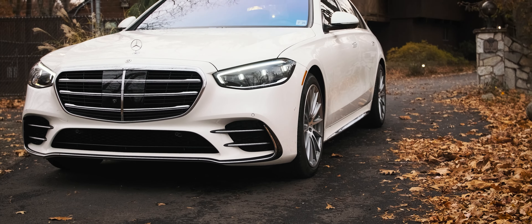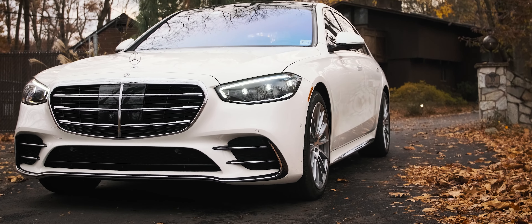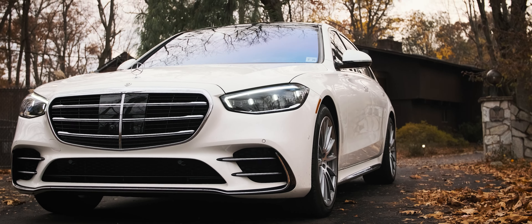This is the new Mercedes-Benz S-Class, an iconic symbol of luxury and opulence. Today, we'll be driving the S580 model.